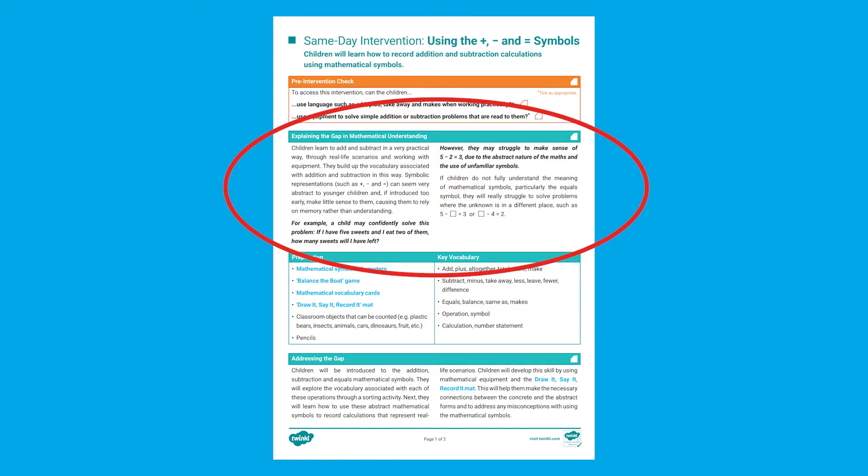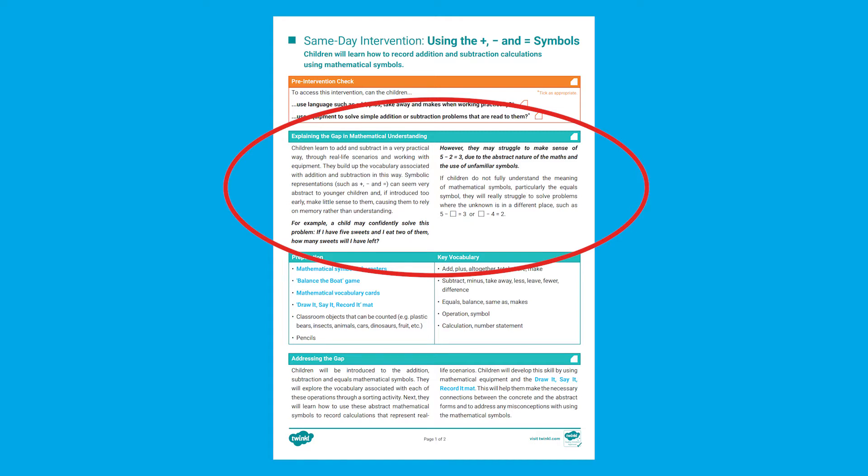The plan also gives you some ideas on which part of the original lesson children are most likely to have found difficult. It also tells you how to help children through those issues and how the pack can help with that.